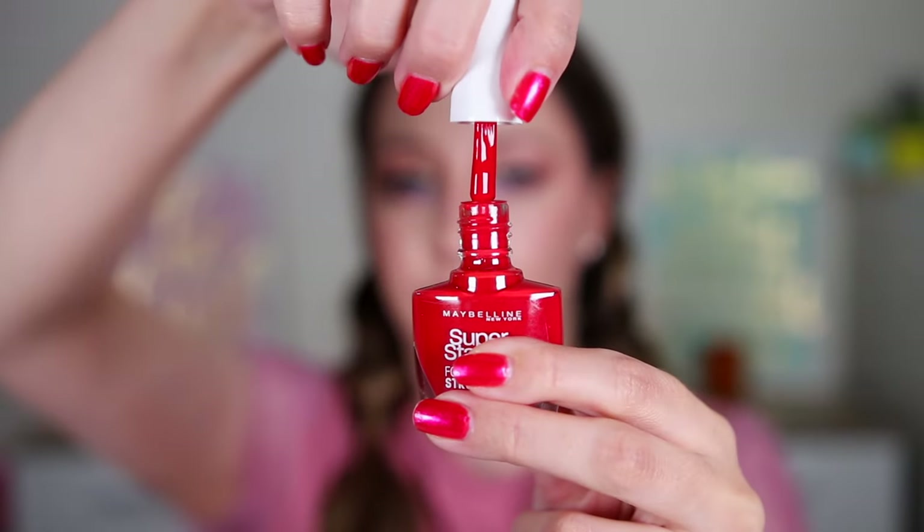Moving on to door 21 — most likely it is a nail polish. This is the Superstay Forever Strong 7 Days Gel Nail Color in the shade 8 Passionate Red. Very nice color for all year, not just the holidays. This one can look very nice for summer nails as well.